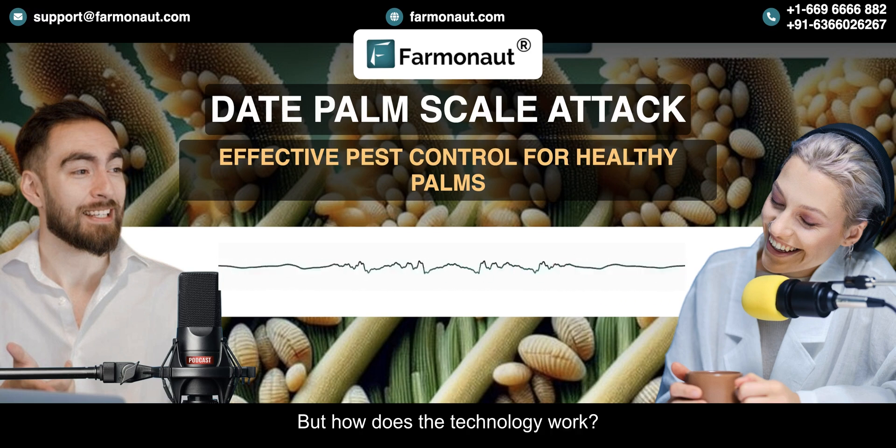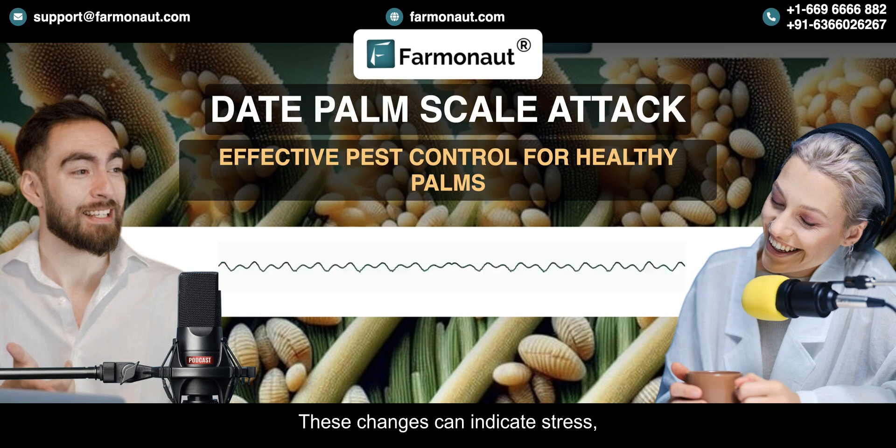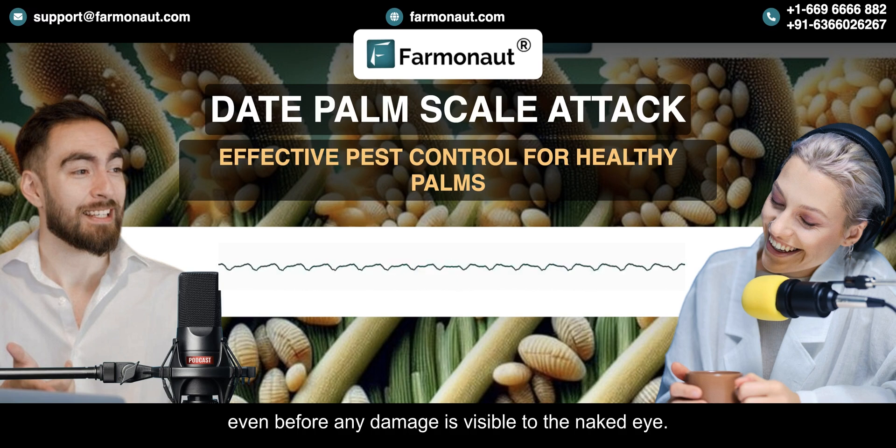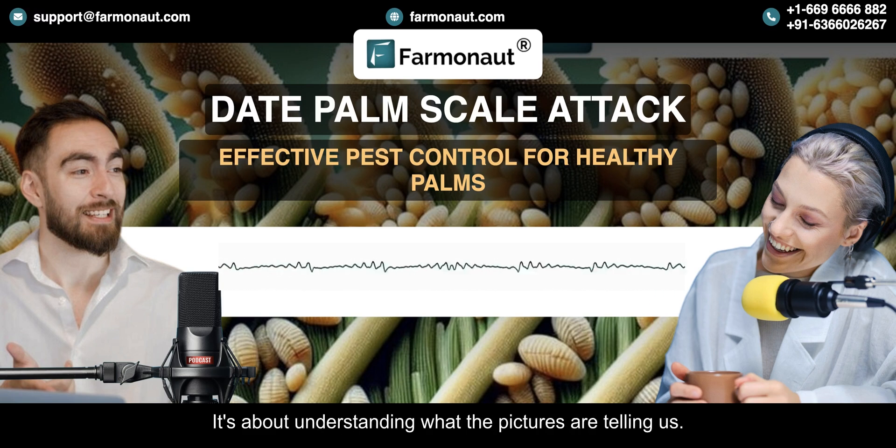But how does the technology work? The system analyzes satellite imagery, looking for subtle changes in the color and reflectance of the palms. These changes can indicate stress even before any damage is visible to the naked eye. So it's not just taking pictures — it's about understanding what the pictures are telling us.